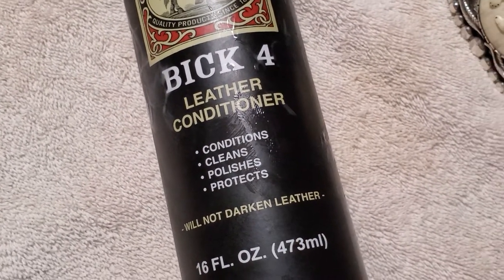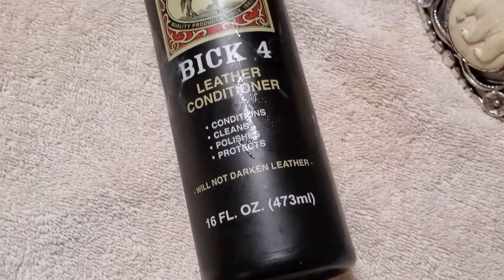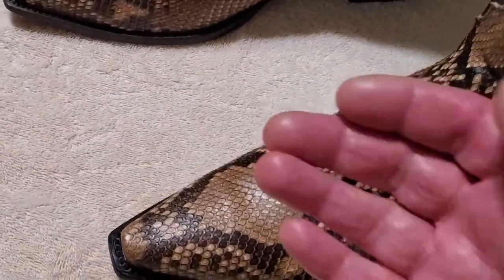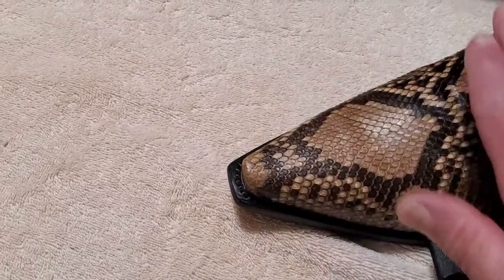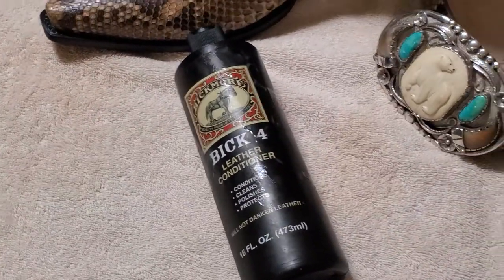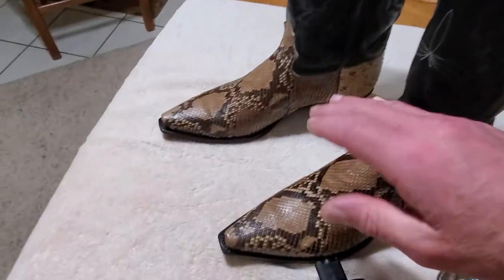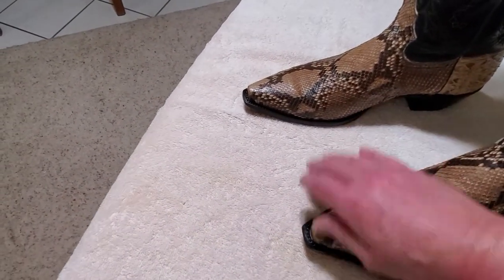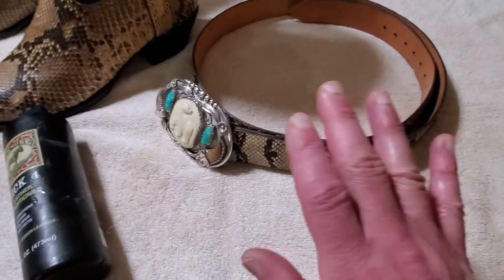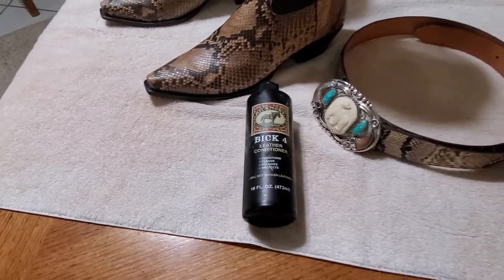It conditions, cleans, polishes, and protects — you don't need harsh cleaners on your skins. It won't darken leather. A bottle is about $16 to $20 and you can get it on Amazon. You put some in your hands and rub it on real gently, going with the way that the scales are facing — the scales on this one are going down. You can put it on the leather too, just rub it together in both hands like lotion.